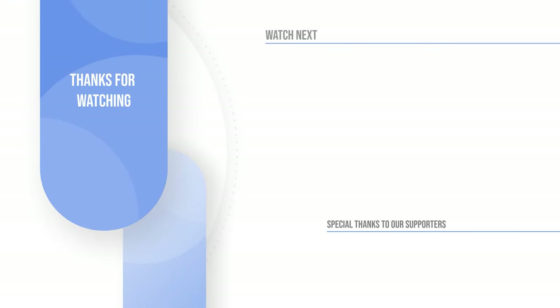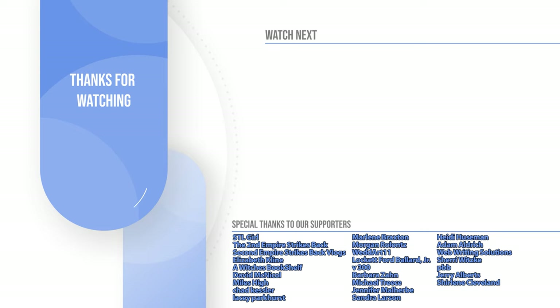Which part of this house was your favorite? Let me know down below in the comments section, and while you're there, make sure to hit that subscribe button. I'll see you next time on This House.